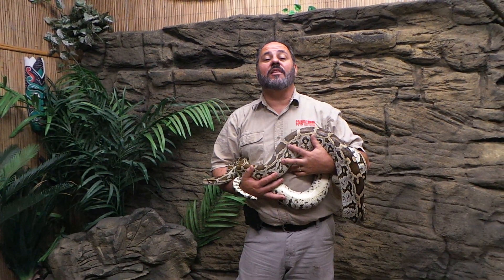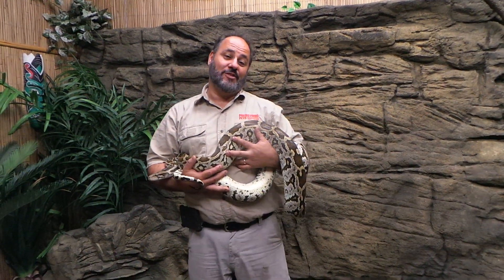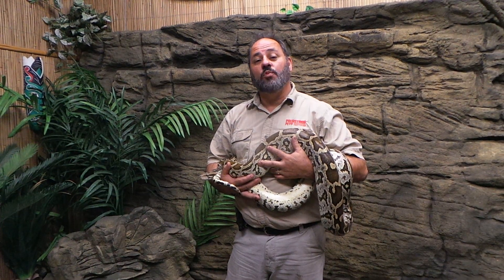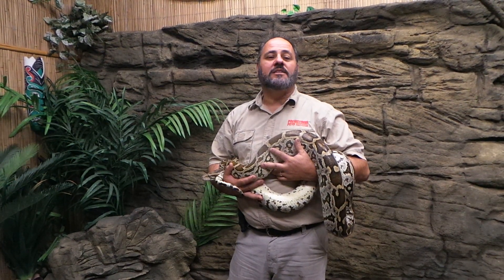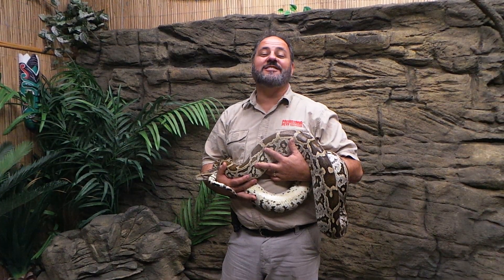This week's Creature Feature is based around the snake that started this insanity called Prehistoric Pets and the Reptile Zoo. This was the first snake that really made me want to buy a bunch of snakes. Even though I started when I was really young, this was my dream snake to own one day because they were a lot of money back then — like $500 to $700.